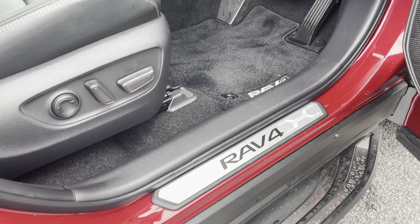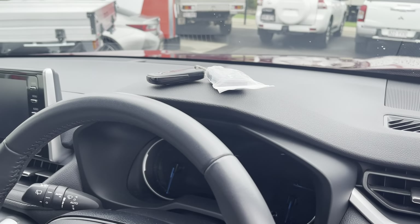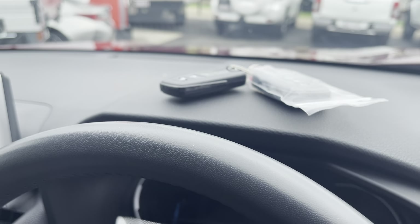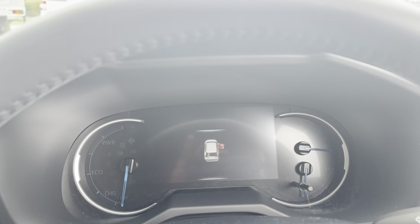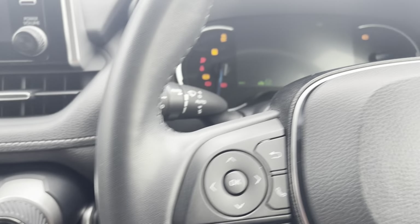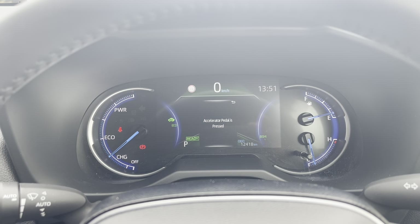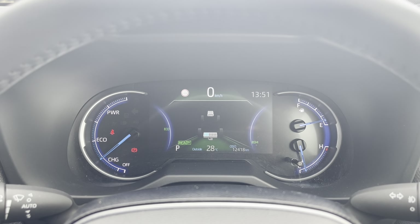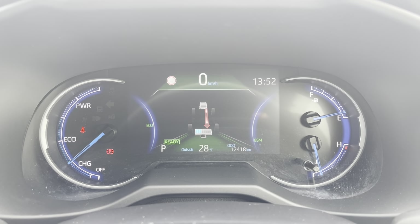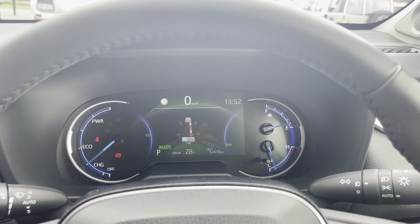Looking in at the door trim, floor mats, and through to the dash. The vehicle comes with two keys. Popping inside to demonstrate the start-up — it's just a power button. You can see the nice digital instrument cluster. If you take your foot off the brake, the acceleration will kick in via the hybrid motor and batteries. On the display you can see it's showing 12,000 kilometres on the clock. The seats are all electric.